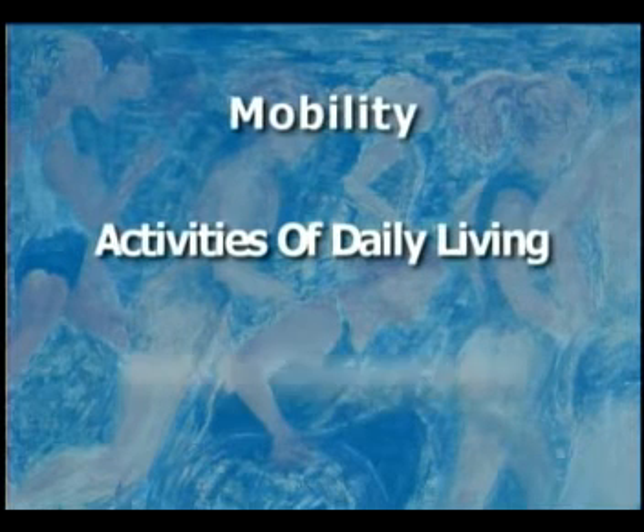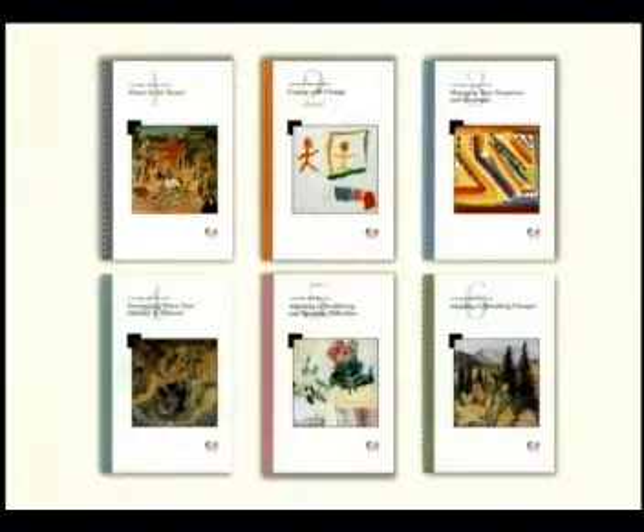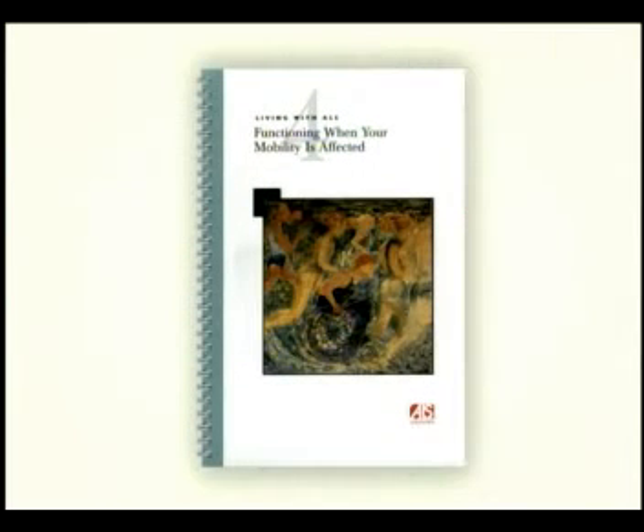This video is about mobility, activities of daily living, and home adaptations. It is designed to be used in conjunction with the ALS Association's Living with ALS Manual No. 4, Functioning When Your Mobility is Affected.